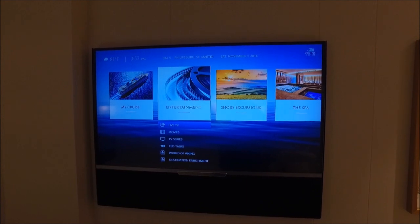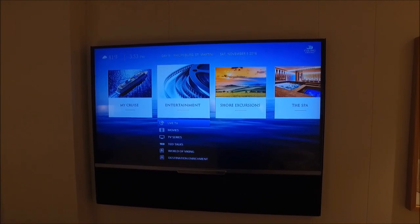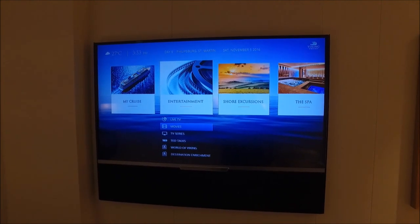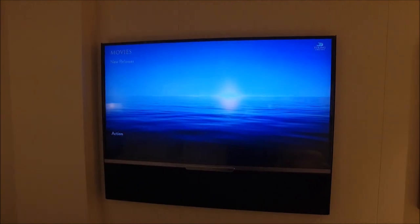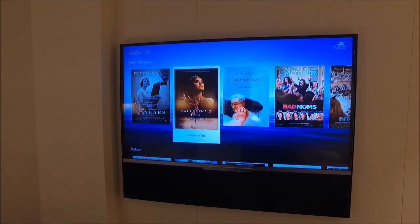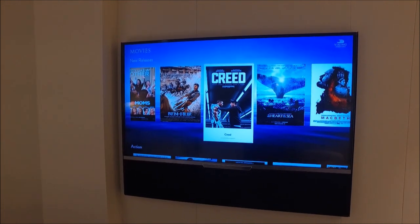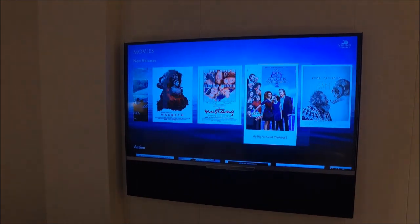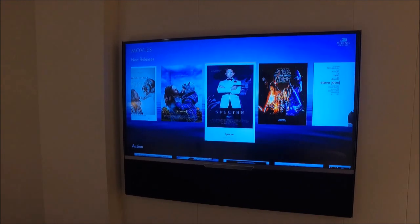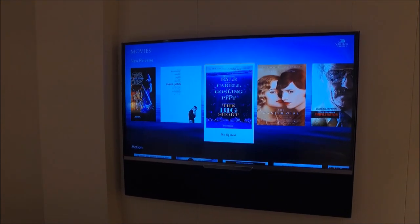You can also bring up a list of the things you've booked in advance, like your shore excursions, and pull up your onboard account to see if you're running up a bar bill. And you have free movies available as well. This is a list of what they call new releases — scrolling through gives you an idea of what they were offering in November 2016. It's not super current, but it's not bad, and all of this is at no extra charge. No nickel and diming is the way it's done on Viking.